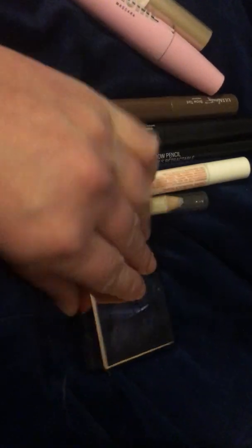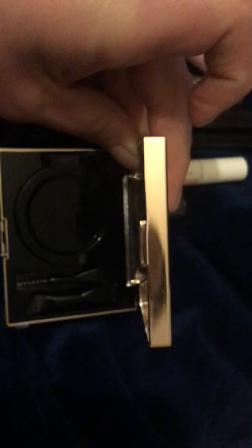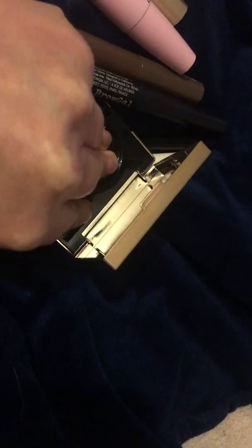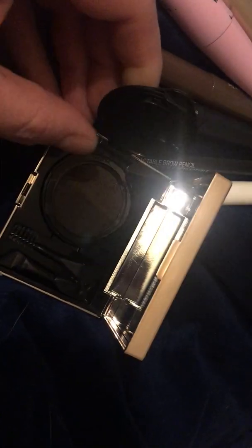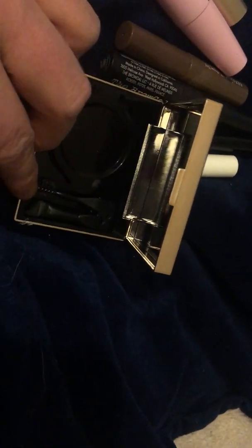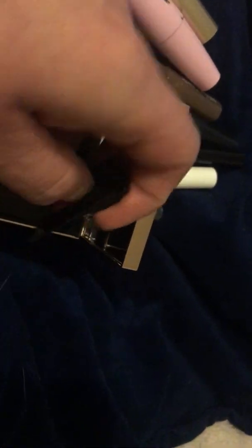Then I have the Iconic London Cushion brow product. I received this in a BoxyCharm. This retails for $40, which is crazy. It's a cushion product in the shade medium, so it's kind of dark — I'd say it suits darker brows or darker hair. There are two shades: a medium brown and a darker brown. What's cool is it has a little spoolie and a little brush built in, so I think it's neat for travel. But would I ever pay $40 for a brow product? No.